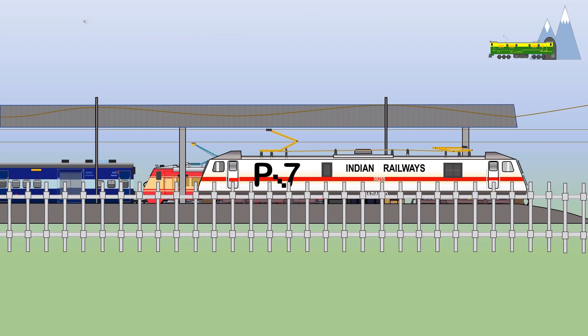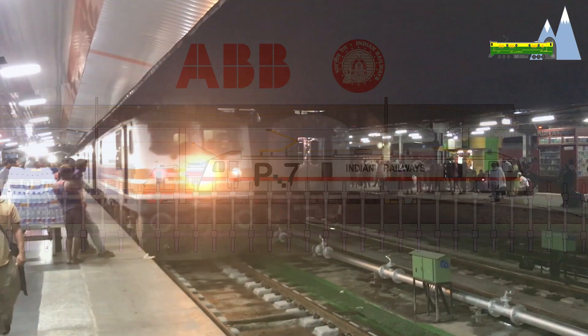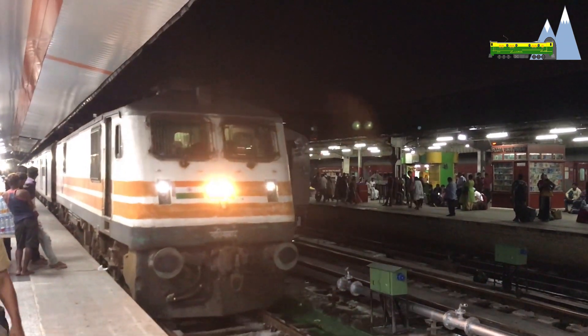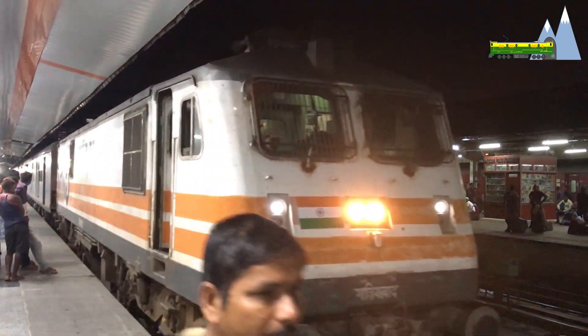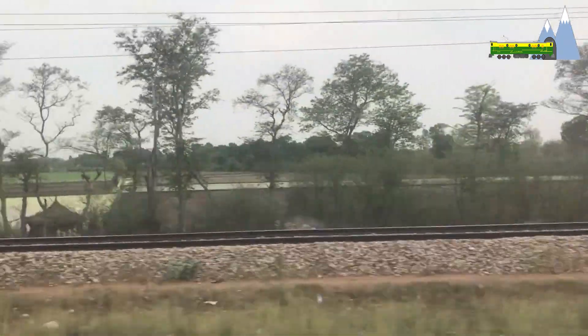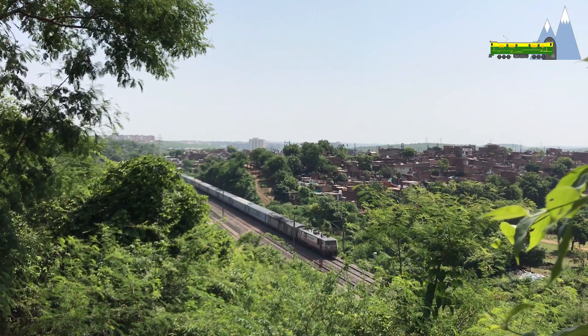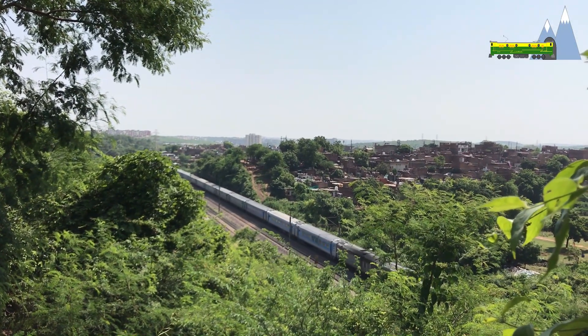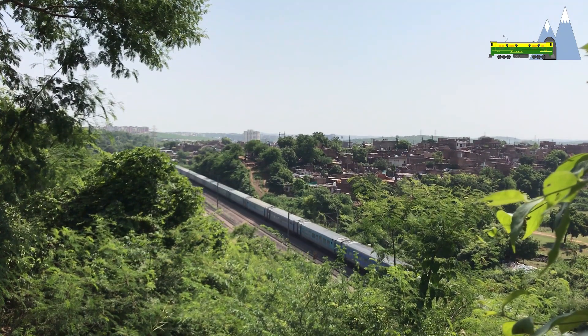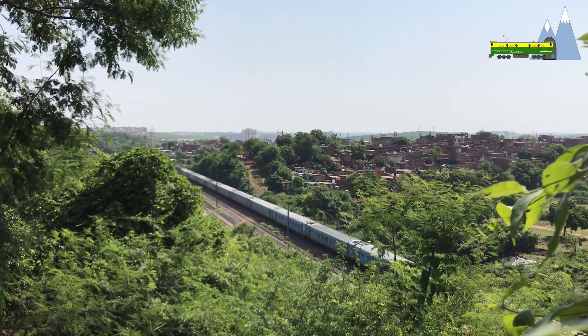The WAP7 was born out of a transfer of technology agreement signed in 1993 between the Indian Railways and ABB. As per the agreement, 30 units of the WAP5 and WAJ9 classes were delivered by ABB in completely knocked down and semi-knocked down condition between October 1995 and March 1997. These modern three-phase locomotives were assembled at the Chittaranjan Locomotive Works and provided the Indian Railways with a mature design platform to work with.